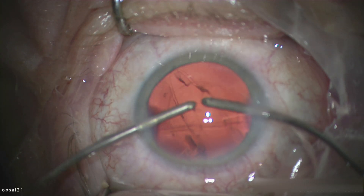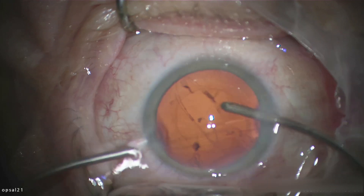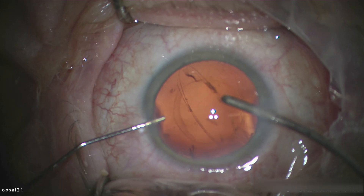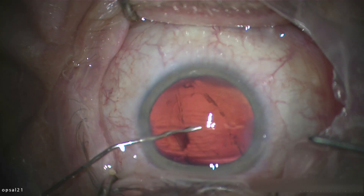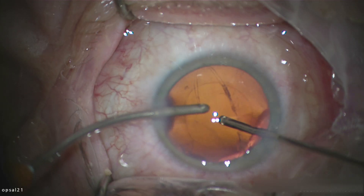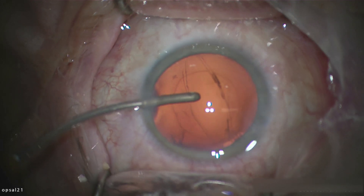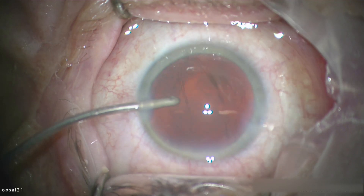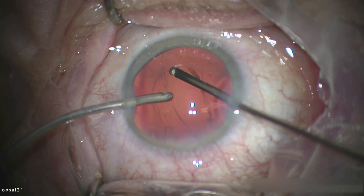As I said, normally I perform vitreous surgery, but this case was referred to me simply because it would have been risky for an anterior segment surgeon to perform this in case lens pieces fell back down. I fill with viscoelastic just prior to removing the irrigation, then a bit more vitrectomy.